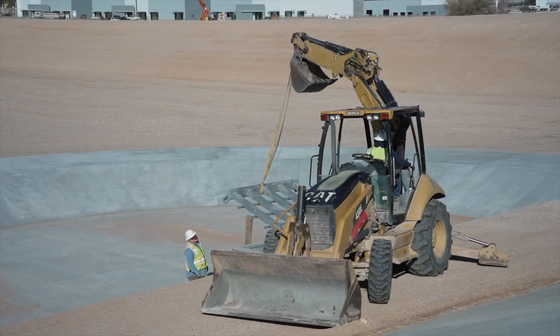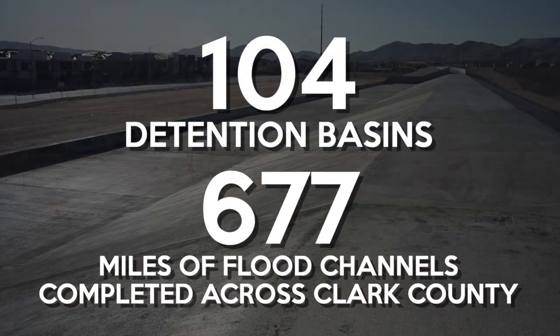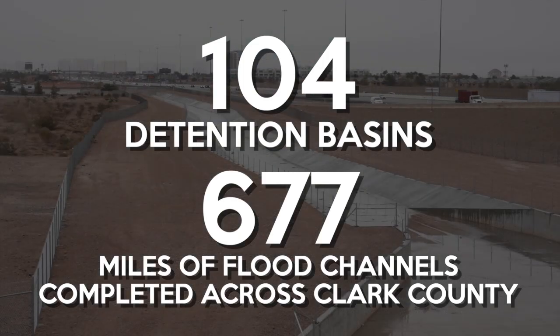The Silverado Ranch Detention Basin Project brings the total to 104 basins and 677 miles of flood channels completed across Clark County.